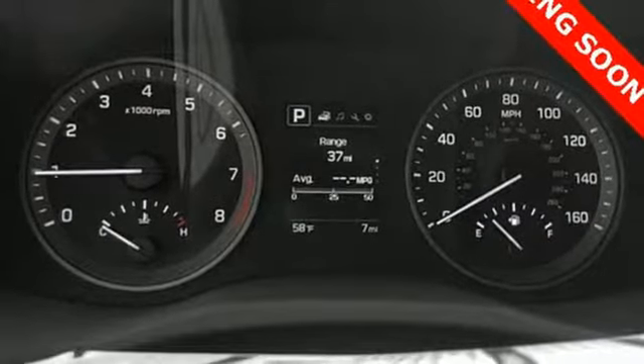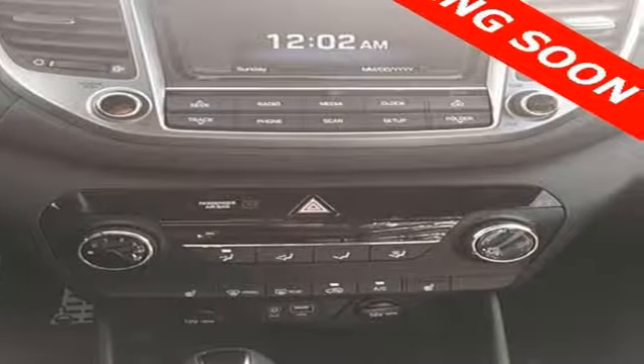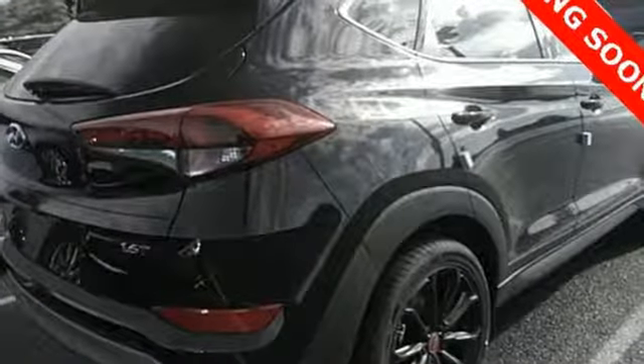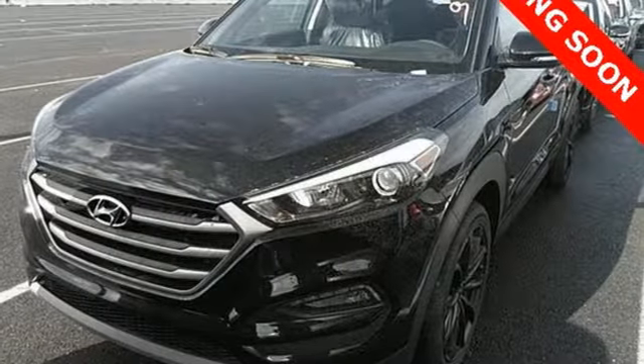Automobile reports that the Tucson is quite nimble when you want to hustle through a few turns. Steering response is very good for a crossover and the electric assist feels natural. Even the dampers — a traditional difficulty for the Korean manufacturers to get right — are well tuned.